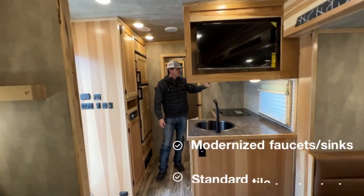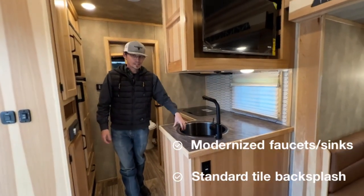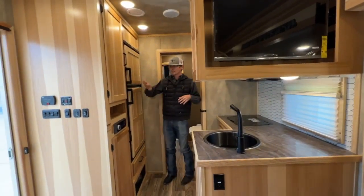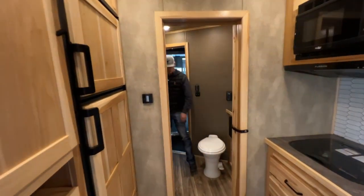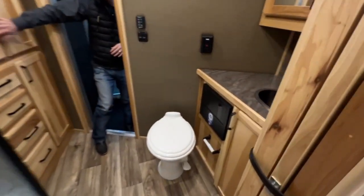They come standard with tile backsplash on this Infinity model, upgraded faucets, deeper sinks, and you can see this 15-foot layout has a ton of storage in here. You've got a big fridge, double closets, wraparound kitchen. Coming into this bathroom, lots of storage in here, big vanity, chest of drawers, and a closet.